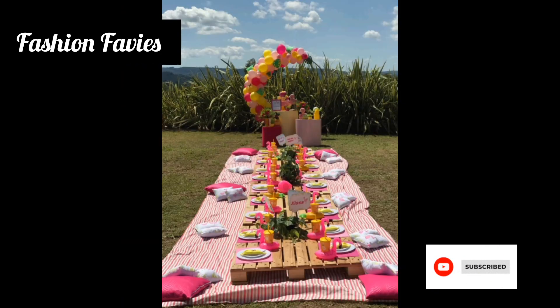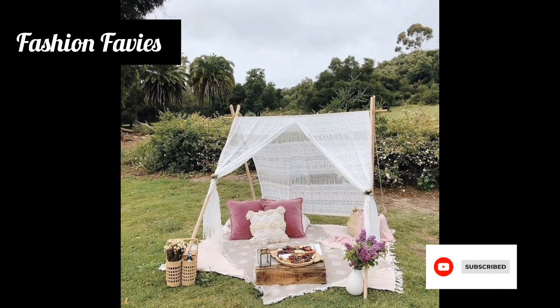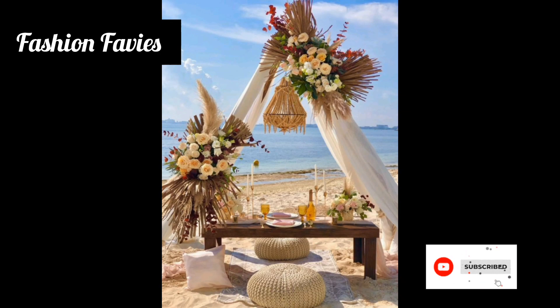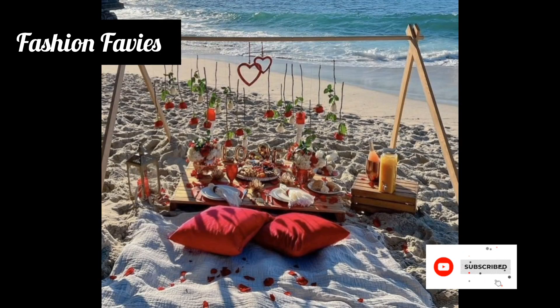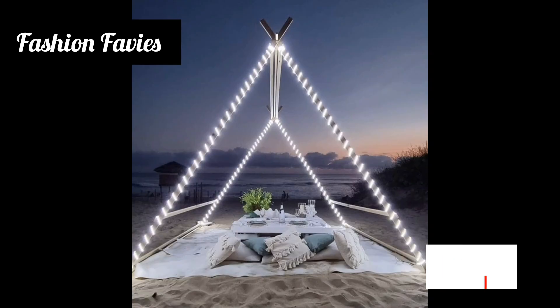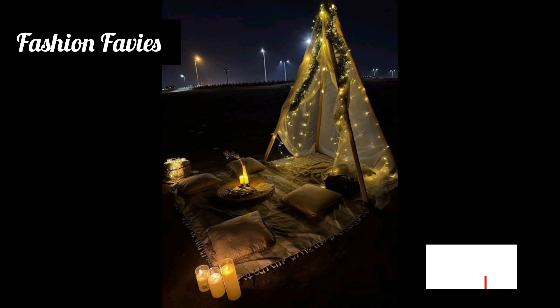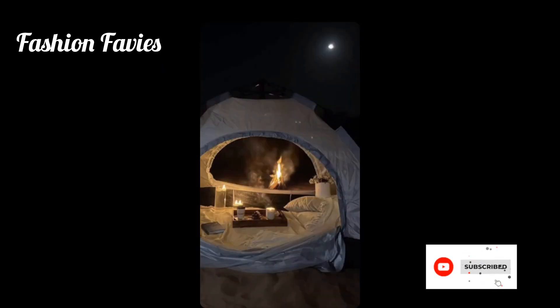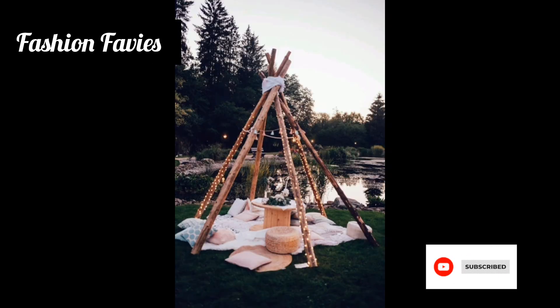Decoration for a luxury picnic often includes plush rugs or carpets in various textures, creating a comfortable and opulent seating area. These rugs are typically paired with ornate oversized cushions in rich fabrics like silk or embroidered velvet, providing both style and comfort for guests. There may also be low tables or trays adorned with luxurious tablecloths.